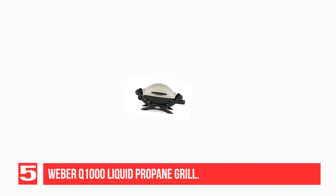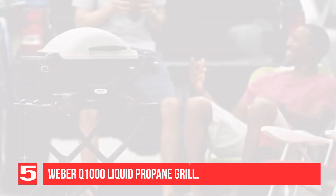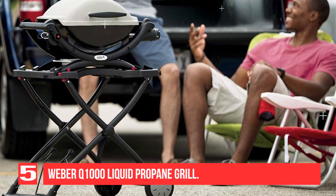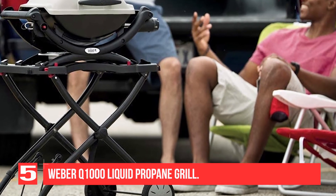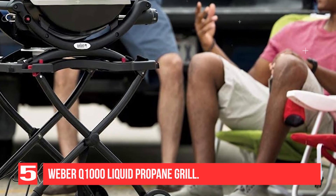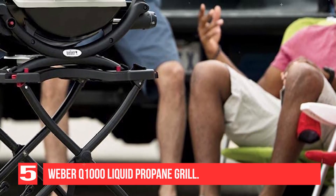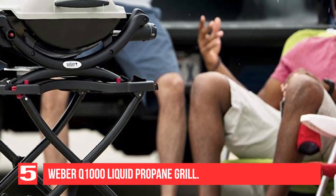With a single 8,500 BTU burner and 189 square inches of grilling area, the Weber Q1000 is a bit on the smaller side. But don't let its size fool you — this tabletop gas grill has most of the features you might expect in a larger grill. It has premium cast-iron grates, which take a little longer to heat up.